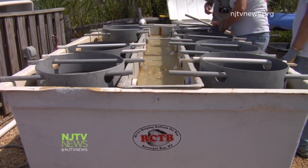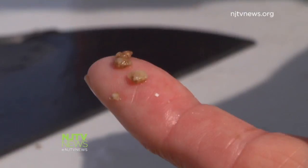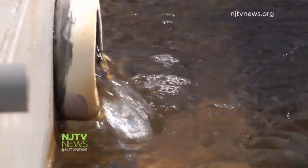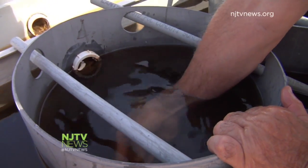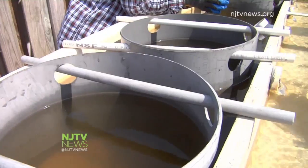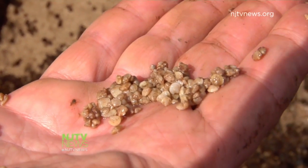At the Mantoloking Yacht Club, there's a nursery filled with more than 100,000 baby clams, oysters, and bay scallops. The upweller is a land-based nursery in which bay water is pumped in 24/7. It has 10 silos with mesh bottoms where the baby animals are placed — water rises up and goes out the sluice back into the bay, providing a continuous supply of water.